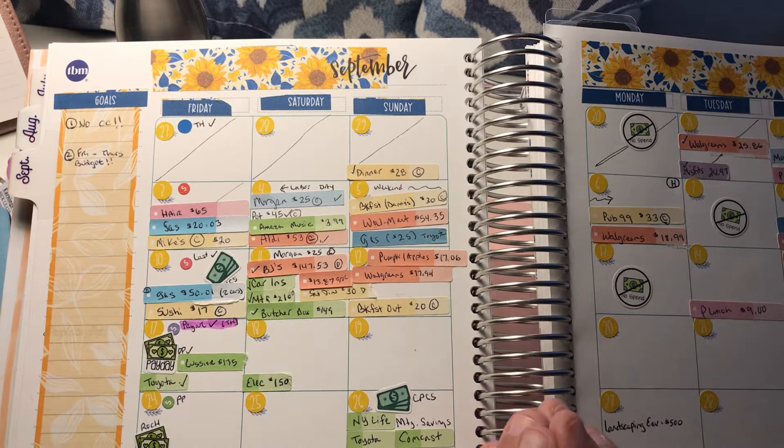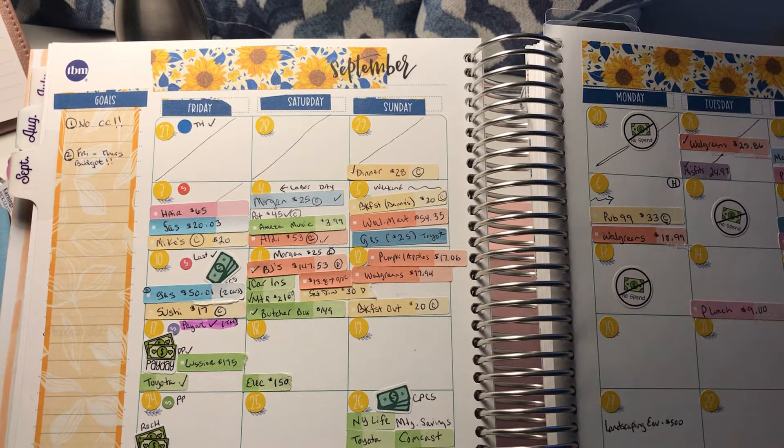Coming up next week and definitely for October there are some different changes. As you may know if you watch my channel, I left a full-time job to take on two part-time jobs. The full-time job treated me well for four years, but the last few months I felt I was in a mentally abusive situation and wasn't getting the support I needed. So I got a new opportunity and I'm happy with that, glad to be moving forward work-wise and not so stressed out.